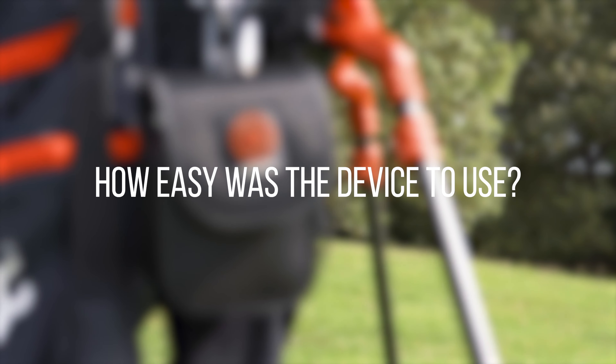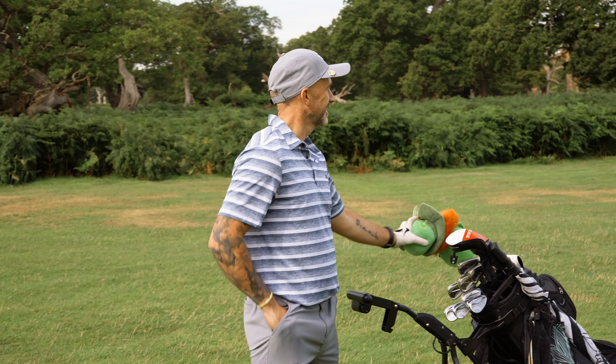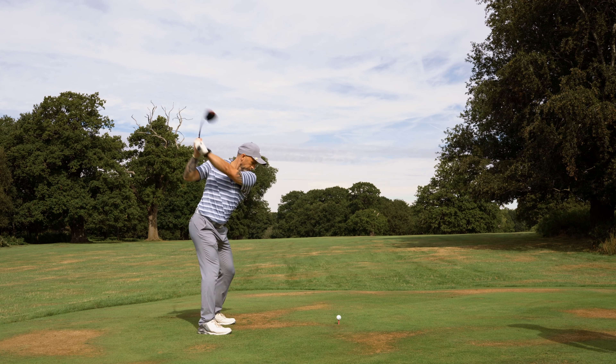It was very easy to use around the course. The features — the hazards, it marks all of them out, the yardage — you can put in your driving distance and that's highlighted in the preview. So it was very easy to use and navigate.